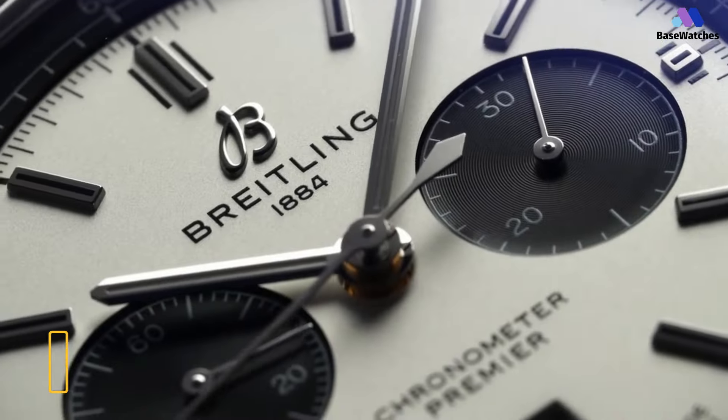The B1 Chronograph from Breitling is an underrated gem. I say this from my long experience searching for the perfect Panda Chronograph. I love Panda Chronos because it's a timeless design that looks great with a black suit. I tend to dress in mostly white and black, so these watches get a good amount of wrist time for me.